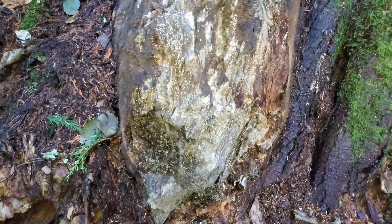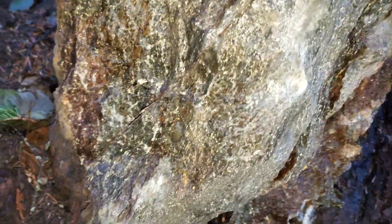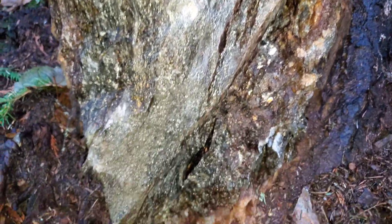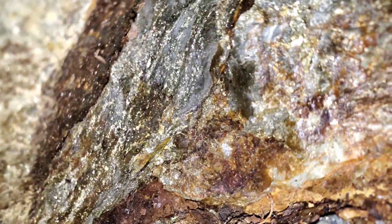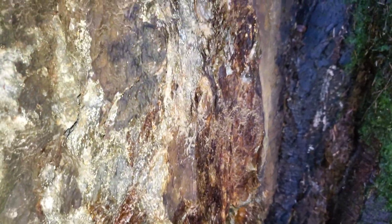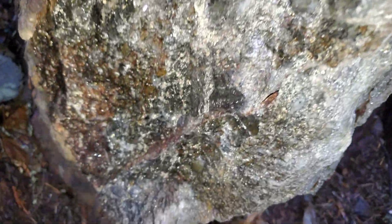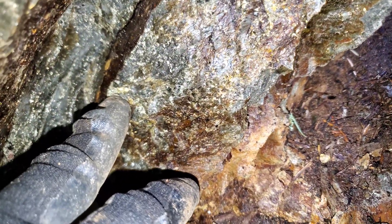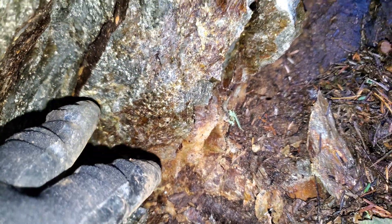Here's another nice one — you have chalcopyrite in this too, exposed down in there. Nice chunks of pyrite in there. It's really hard to tell the difference between the chalcopyrite and the pyrite, but that's chalco right there.